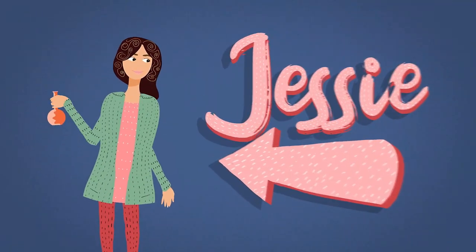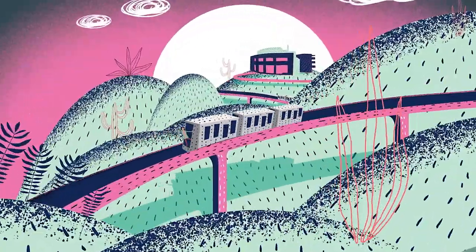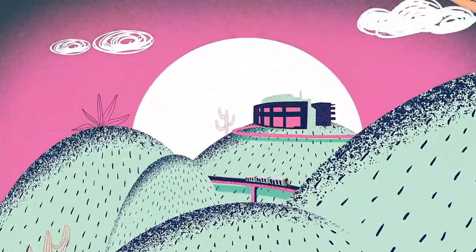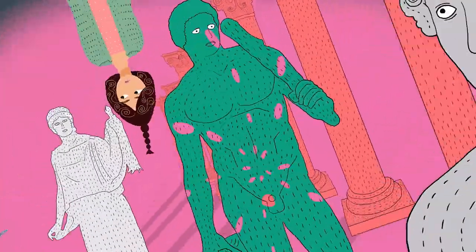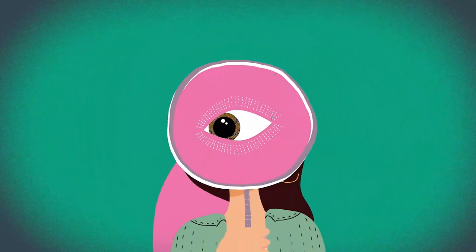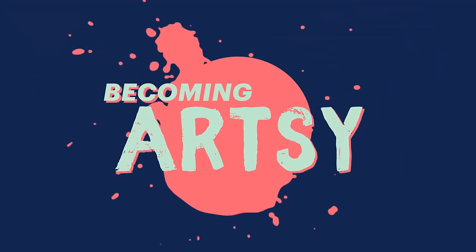Hi, I'm Jessie. I'm a science-y math kind of person, and yet I work at the Getty, famous for its art and culture. So I decided to go on a quest to learn about art and discover all I can about becoming artsy.